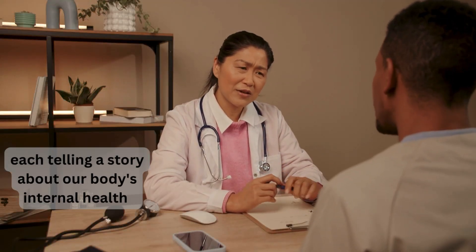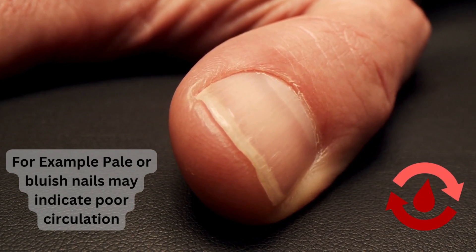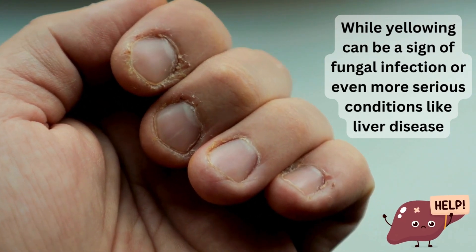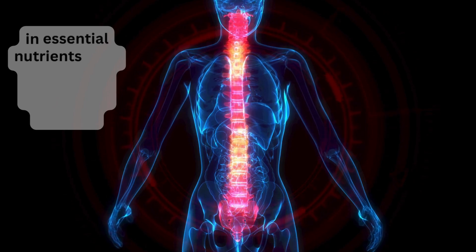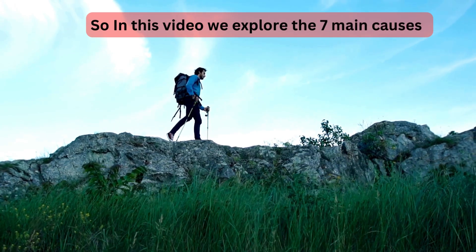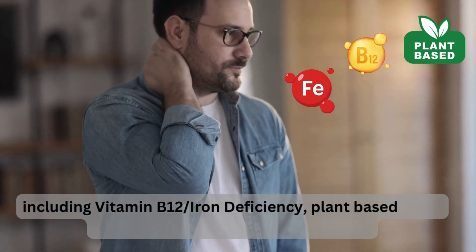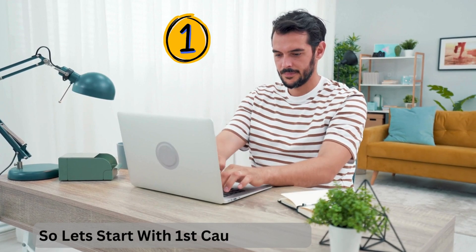Nails can come in a range of colors and textures, each telling a story about our body's internal health. For example, pale or bluish nails may indicate poor circulation, while yellowing can be a sign of fungal infection or even more serious conditions like liver disease. Brittle or splitting nails might suggest a deficiency in essential nutrients. In this video, we explore the seven main causes of vertical ridges on the fingernails, including vitamin B12, iron deficiency, plant-based diets, digestive problems, and thyroid problems. Let's start with the first cause: anemia.